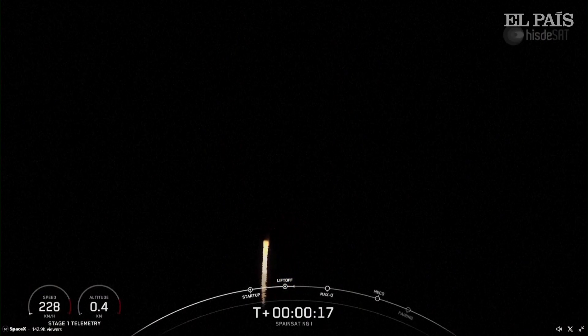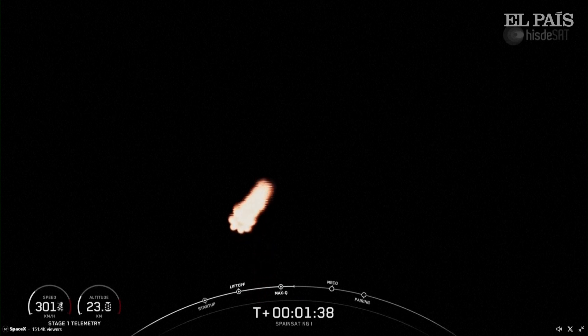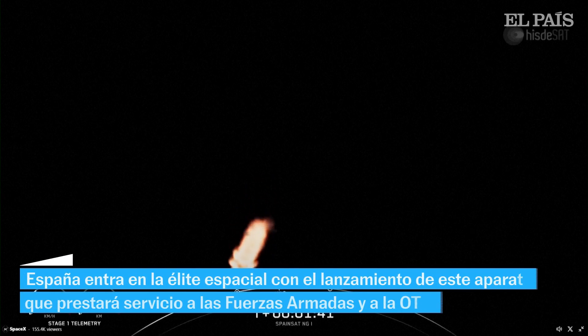Stage one propulsion is nominal. Liftoff about ten seconds into flight, beginning what's also known as a gravity turn.